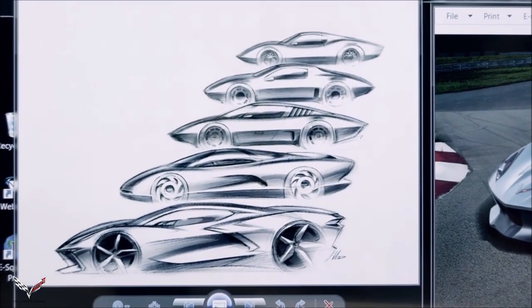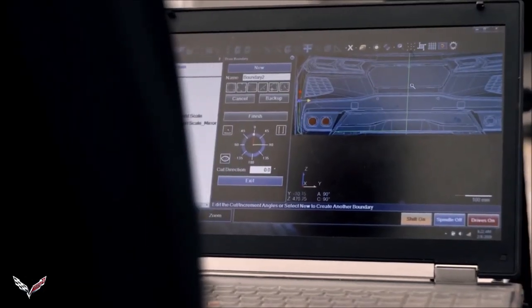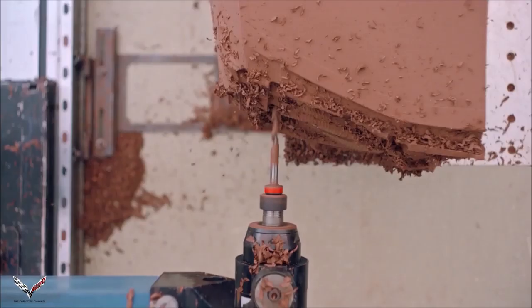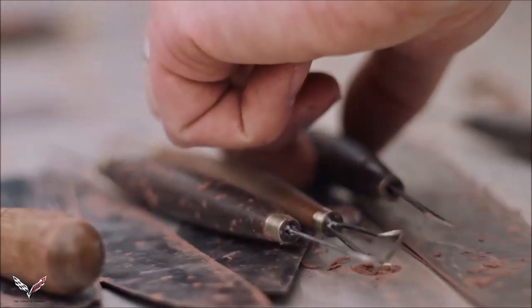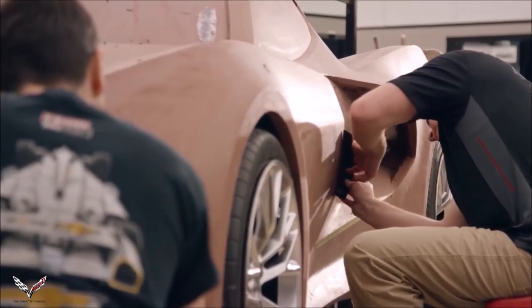Once you nail those down, it gets into more of the sculpture of the car. We see the car evolving, and we have this great process where it's part art — hand sculpting clay — and part digital, math-based design. We sculpt the car, then we scan it, and then we'll use numerically controlled machines to re-cut that surface back on the clay. You go back to the sculptors, and they start finessing the car, changing the surfaces, making them blend together the way you want.